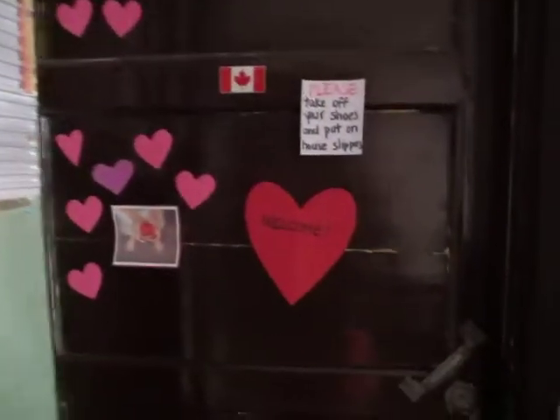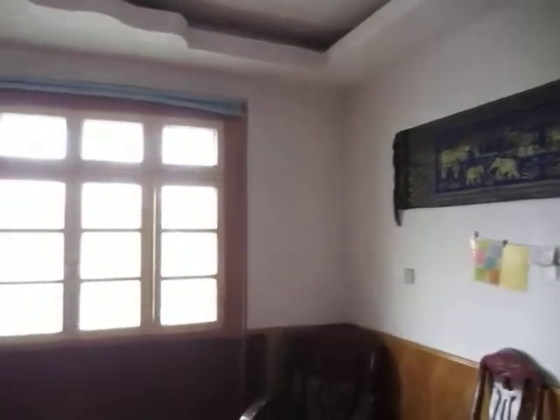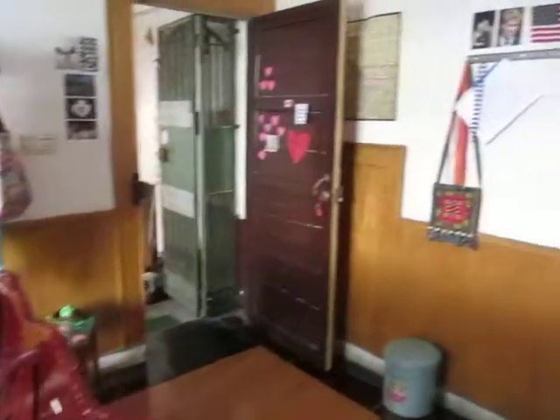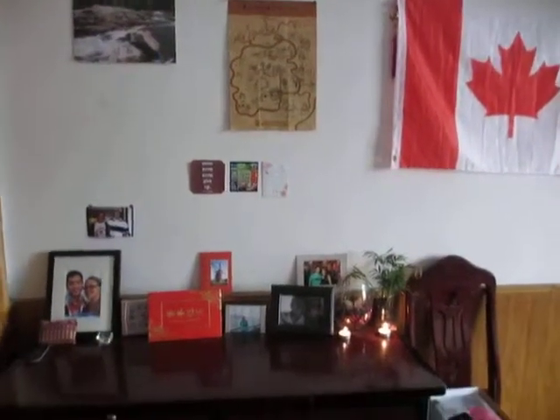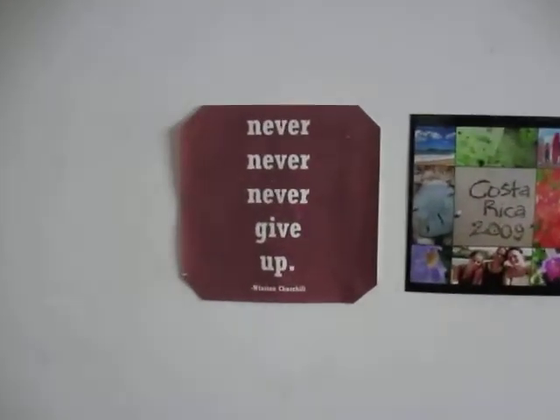So this is my apartment. I'm all the way up on the sixth floor. Here's my door. Here is my living room — these really uncomfortable wooden chairs and my welcome area with candles and pictures, and something that I should never forget as a foreign teacher.